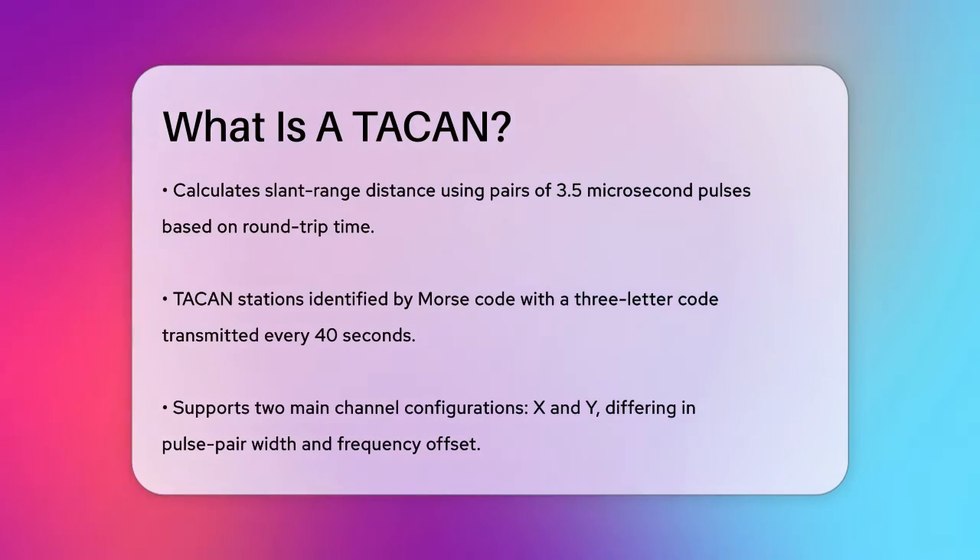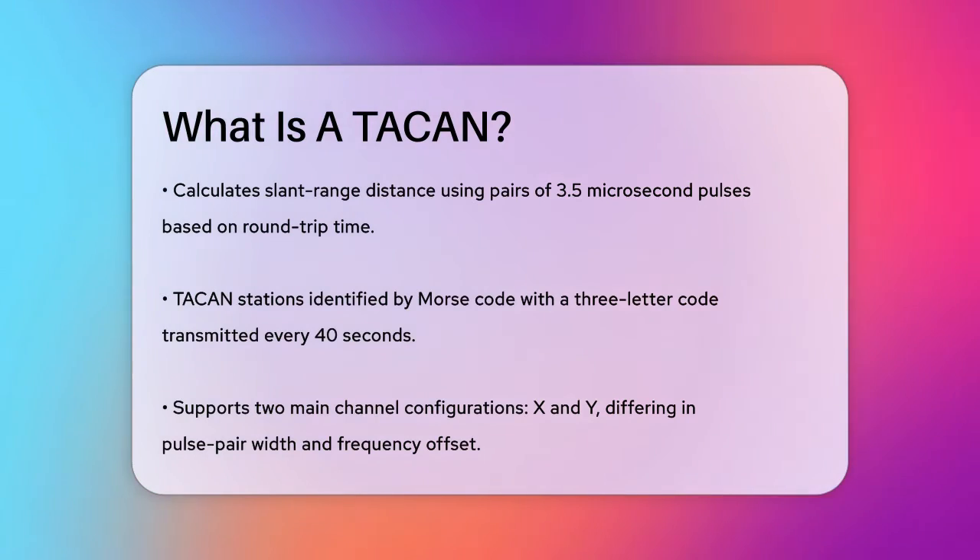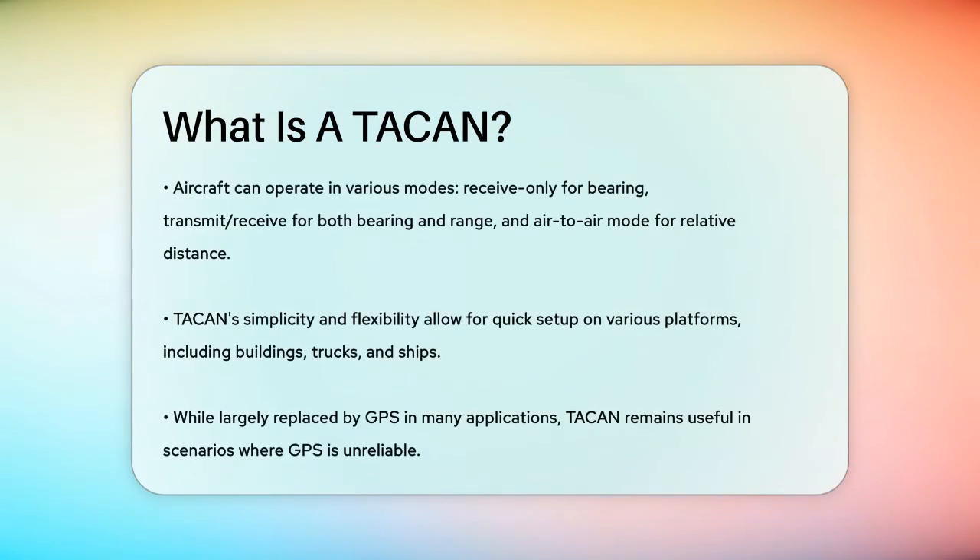One of the benefits of TACAN is its simplicity and flexibility. It requires less space than a VOR system and can be set up quickly on various platforms, including buildings, trucks, aircraft, or ships. This makes it highly versatile for military operations.